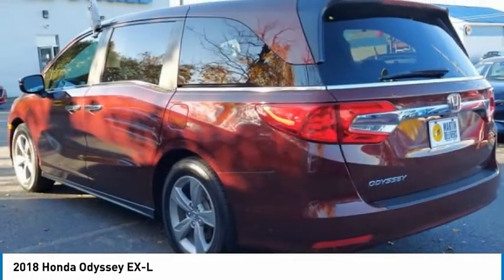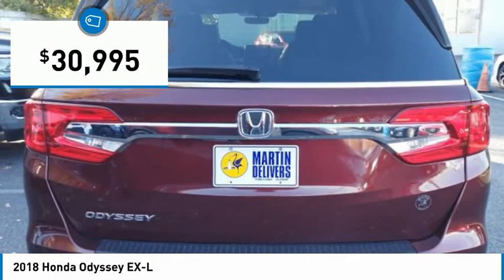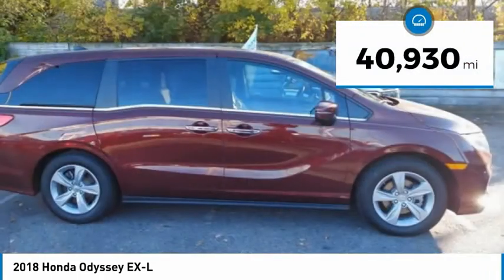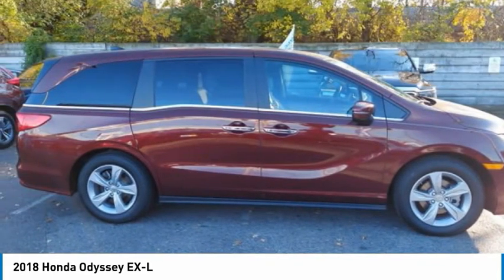A must for all families, and is priced below $35,000. This vehicle has less than 45,000 miles. Here are some of this vehicle's great options.